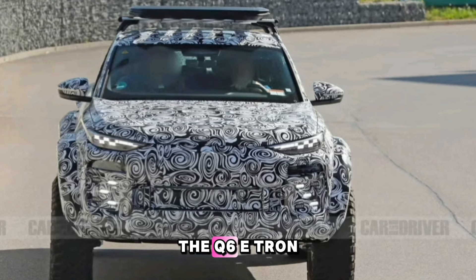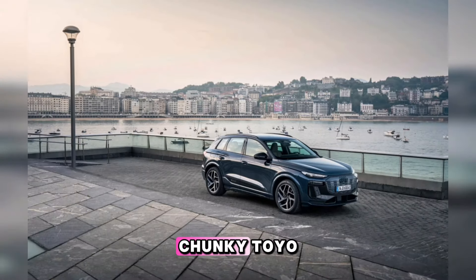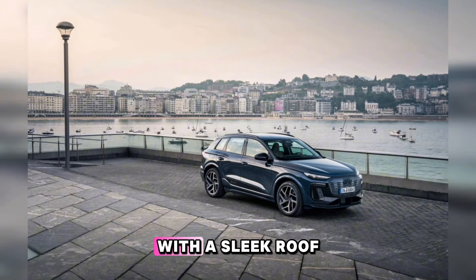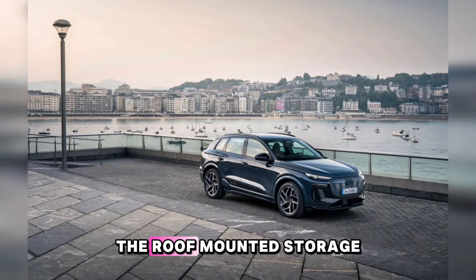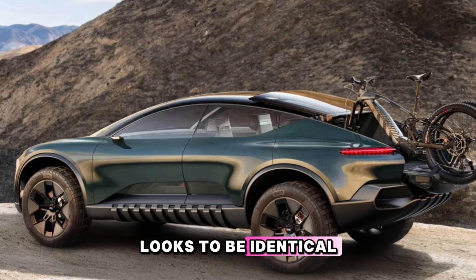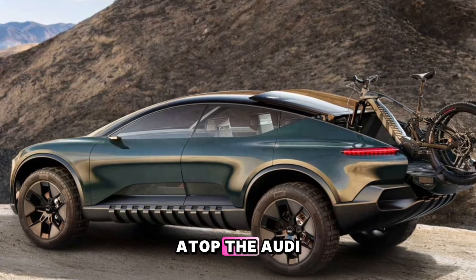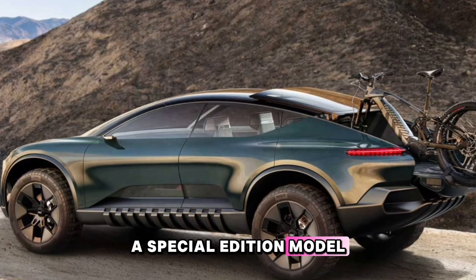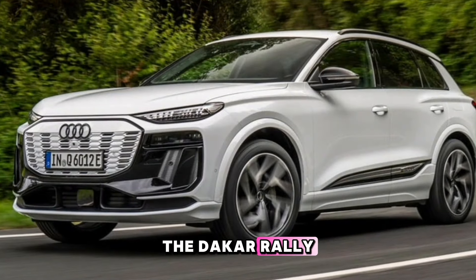The Q6 e-tron Dakar Tribute rides on chunky Toyo Open Country MT tires and is fitted with a sleek roof rack. The roof-mounted storage piece looks to be identical to the unit found atop the Audi Q8 e-tron edition Dakar, a special edition model launched in January on the eve of the Dakar rally.